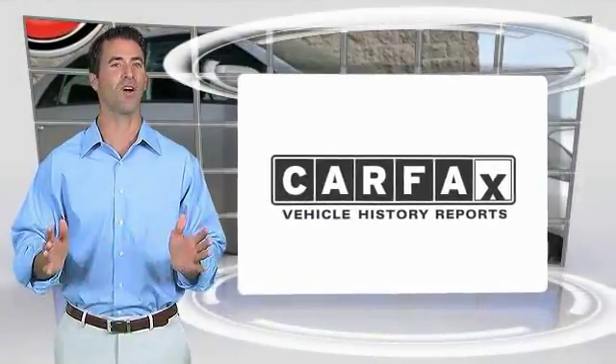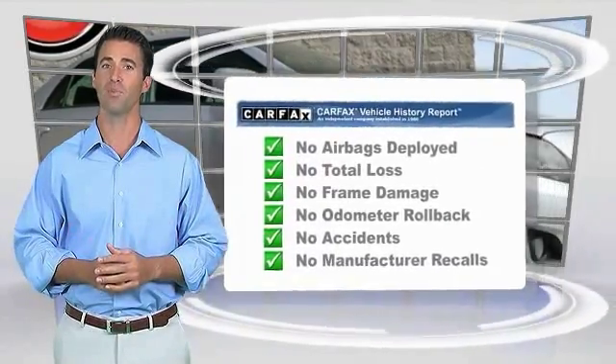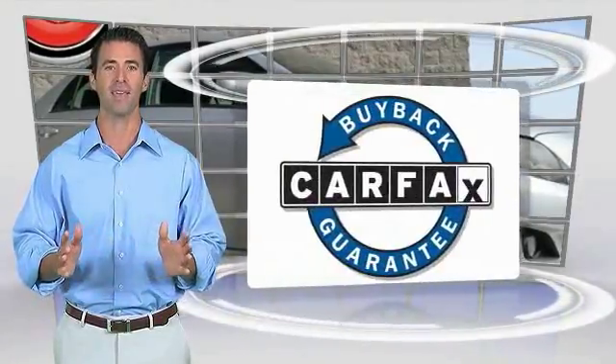Here's another high quality vehicle with the Carfax Vehicle History Report. Be sure to find a complimentary copy of this report online or contact the dealership. This vehicle qualifies for the Carfax Buy Back Guarantee. See you next time.